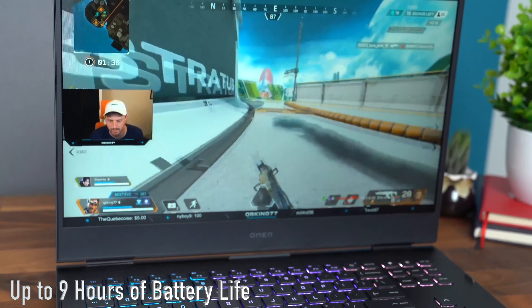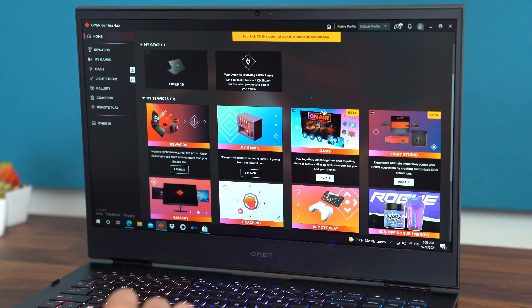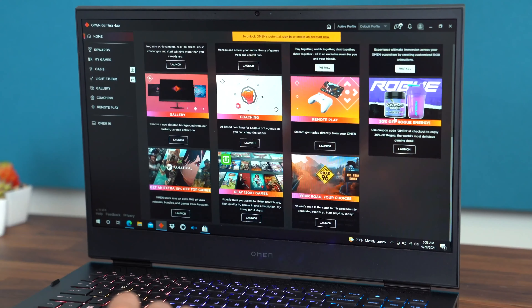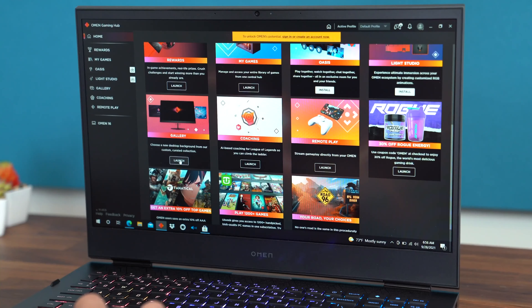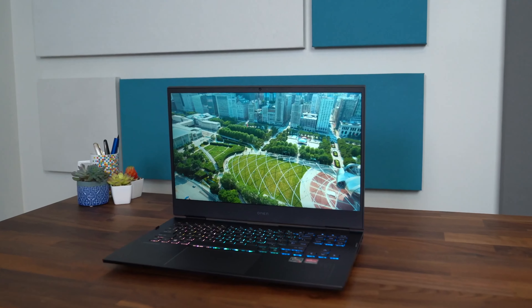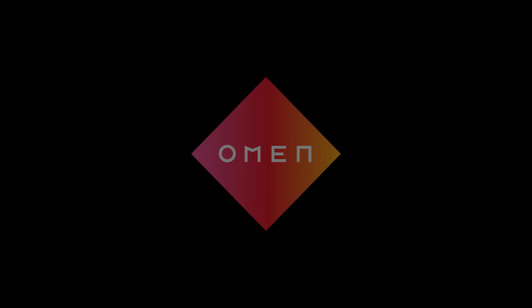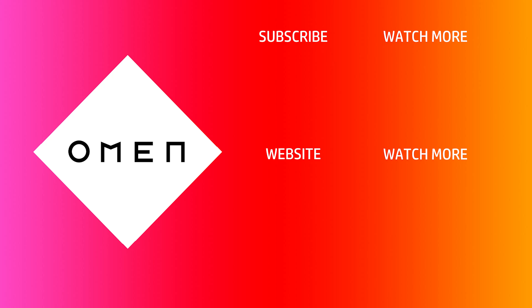In terms of battery life, you can get up to 9 hours for those extended gaming sessions. And with the Omen Gaming Hub, you can really customize your experience. It has a lot of features like rewards, a gallery to customize your desktop, even coaching to help you get better, remote play, and it puts all of your games in one place. I've been impressed with the new Omen 16 laptop.